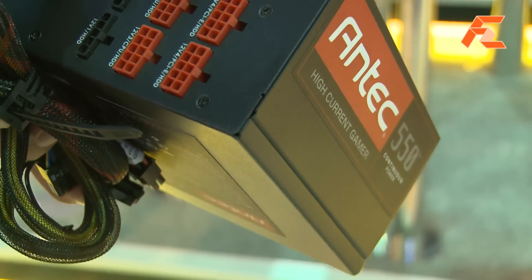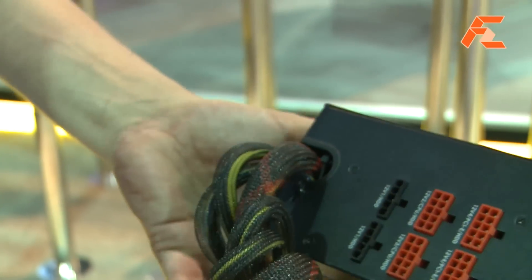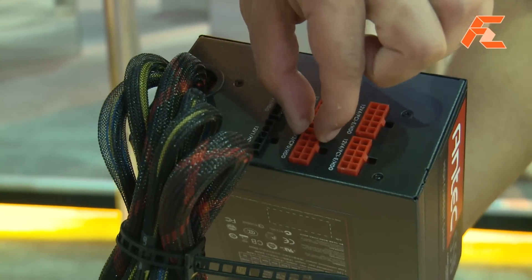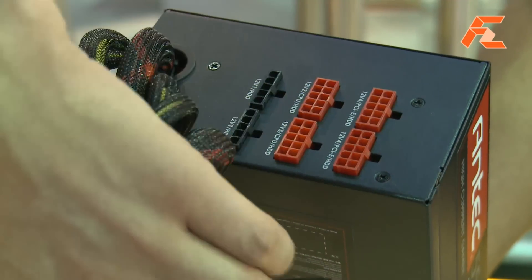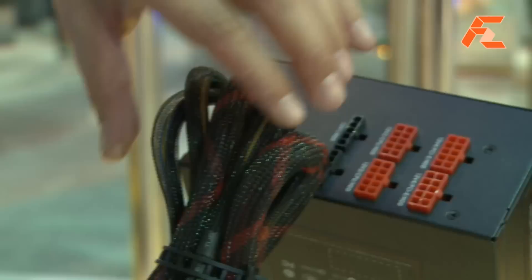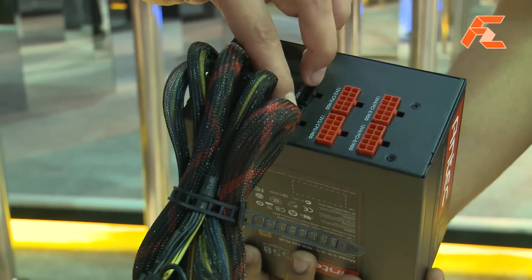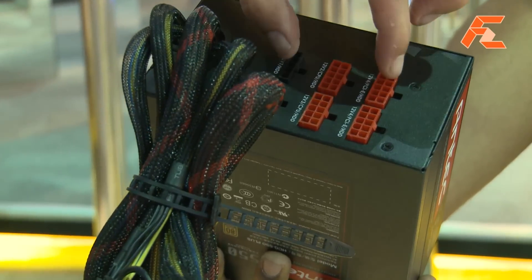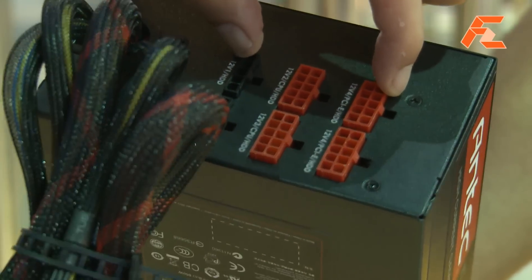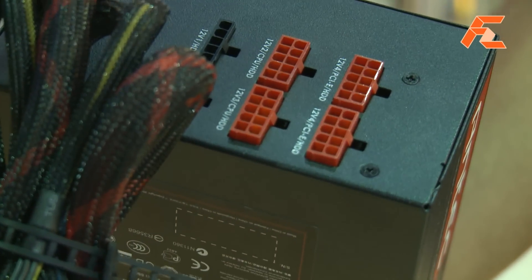So you can have not only two peripheral sockets, but also you can use this kind of connector twice in a red socket. So if you don't need that many graphic cards, because you have already one graphic card and one CPU connector, you can have up to two here, two times one each, so ten peripheral cables maximum, which is insane. Otherwise, you just use a PCI Express connector additionally if you go for SLI or Crossfire.